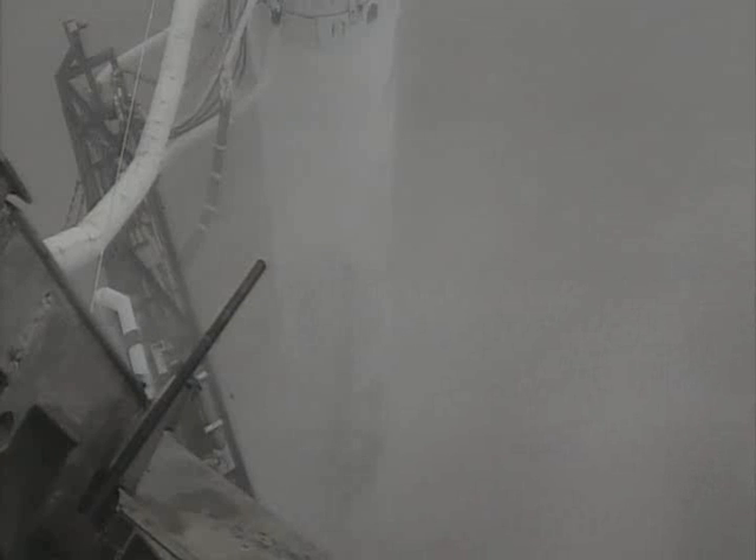T-minus 15. This is Atlas mission control at T-minus 10, 9, 8, 7, 6, 5, 4, 3, 2 — Atlas engine ignition.